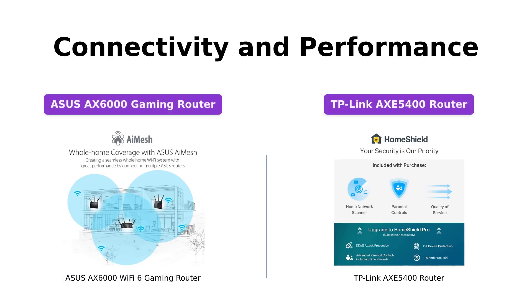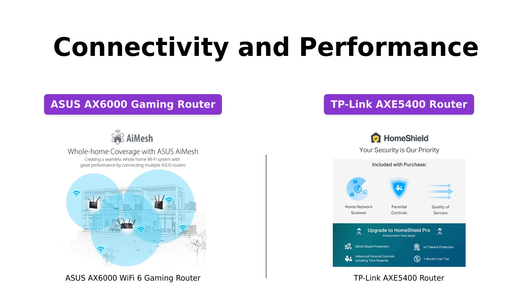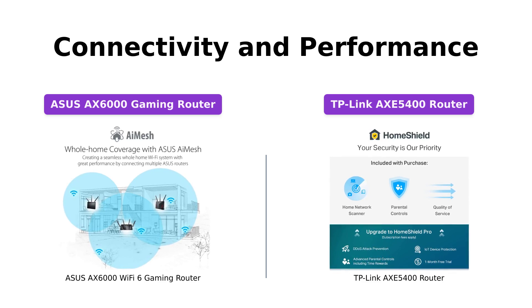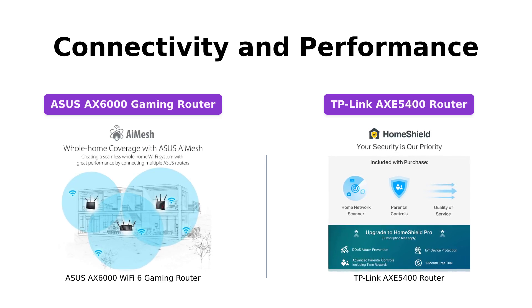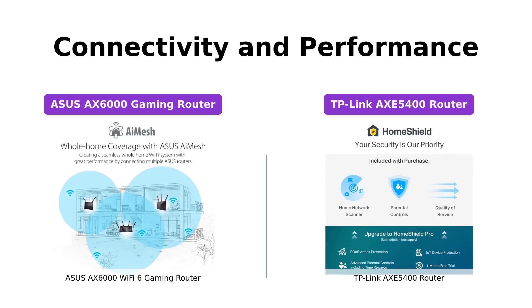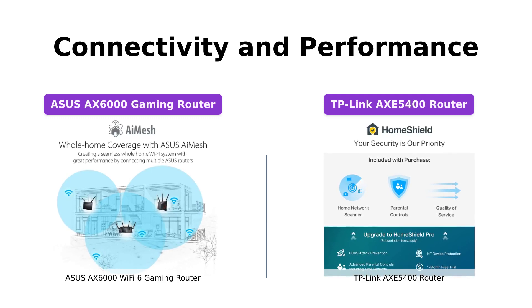When it comes to connectivity, the ASUS AXE 6000 offers four antennas and eight LAN ports, allowing for more simultaneous connections and better performance. Similarly, the TP-Link AXE 5400 features true tri-band and OFDMA technology, enabling a four-fold increase in capacity to support more devices simultaneously.